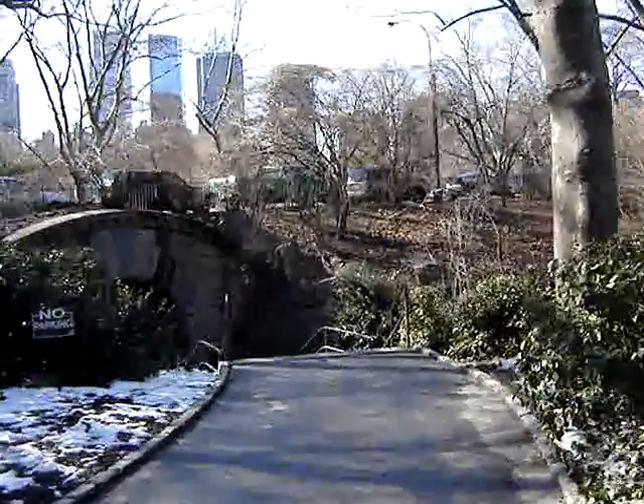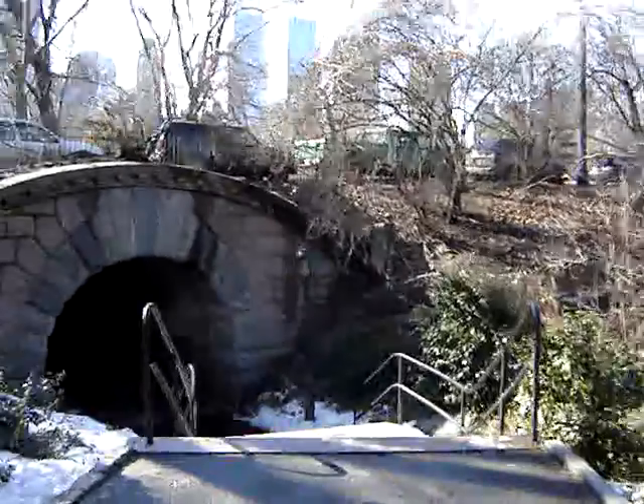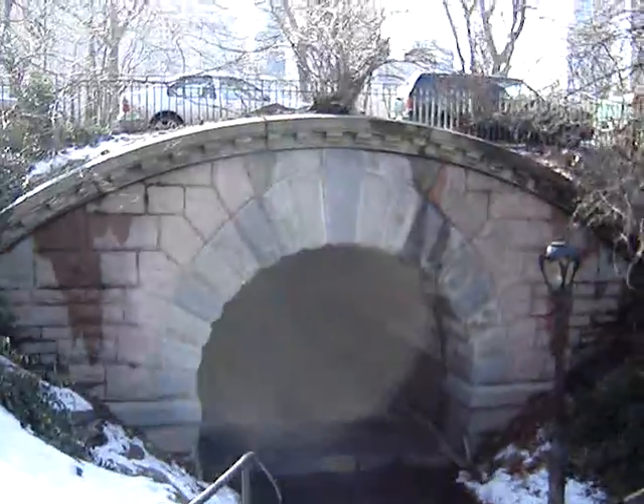Inscope Arch was built in 1870 by Calvert Vaux. You can see it's pink limestone and gray granite. It's gorgeous.